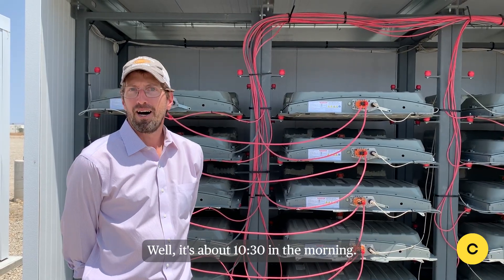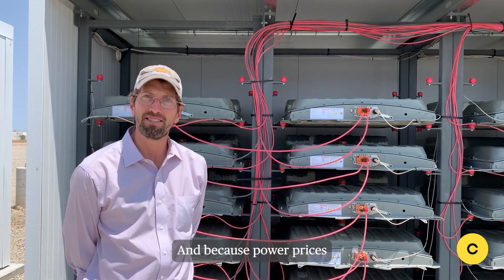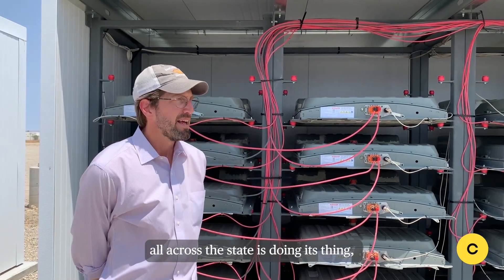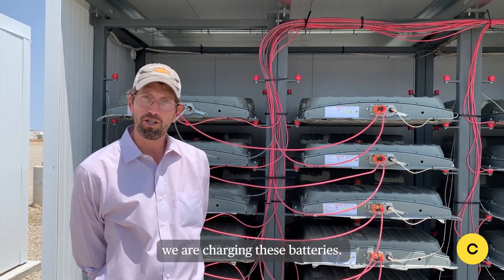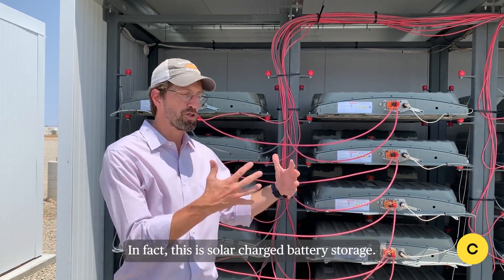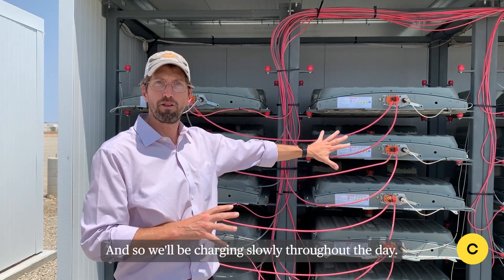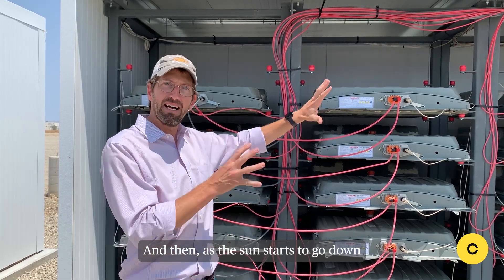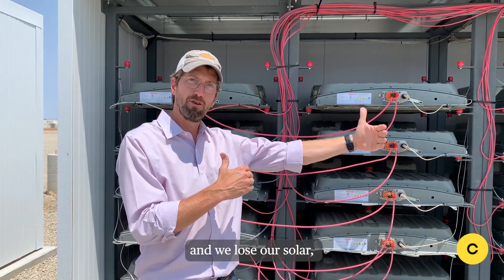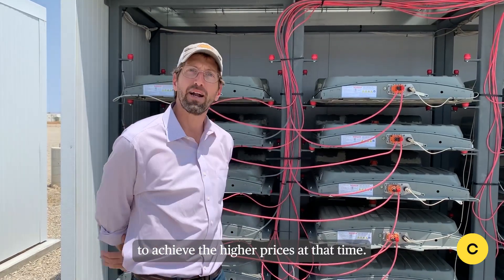It's about 10:30 in the morning, and because wholesale power prices are low — the sun is shining and solar all across the state is doing its thing — we are charging these batteries. This is solar-charged battery storage. We have on-site solar just behind us here, and we'll be charging slowly throughout the day. Then as the sun starts to go down, the grid ramps to peaker plants and we lose our solar, we'll be discharging these batteries to achieve the higher prices at that time.